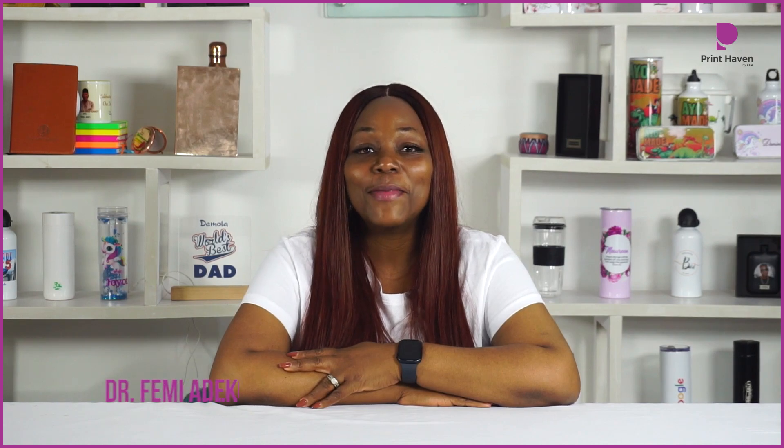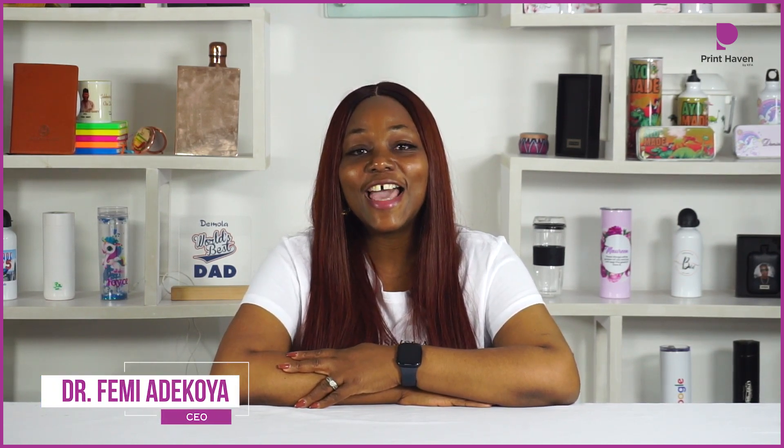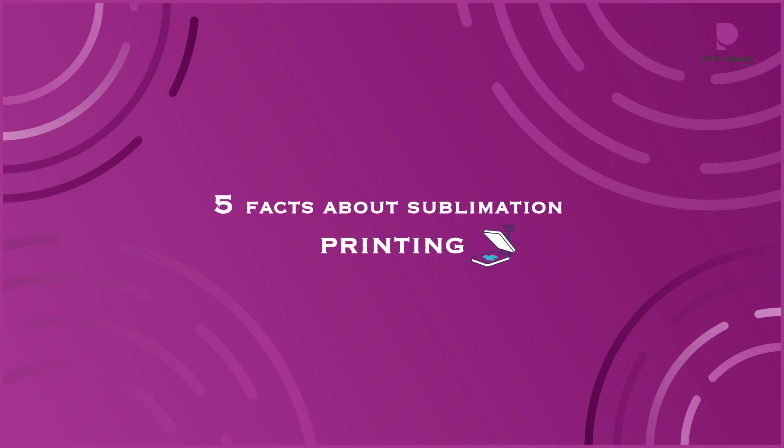Hi guys, my name is Femi from The Print Haven and today I'll be sharing with you 5 facts about sublimation printing.